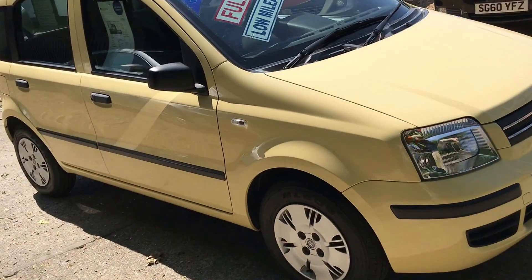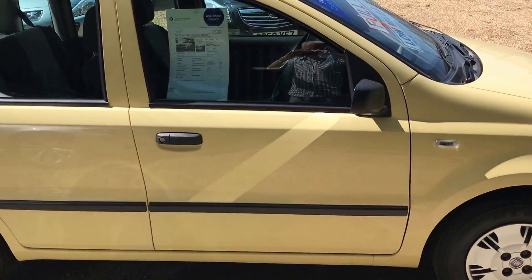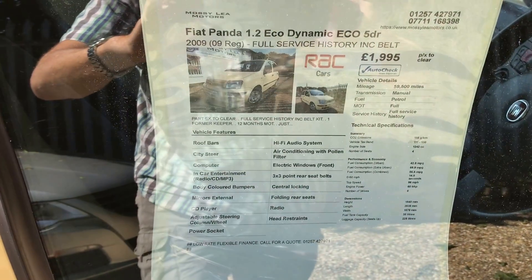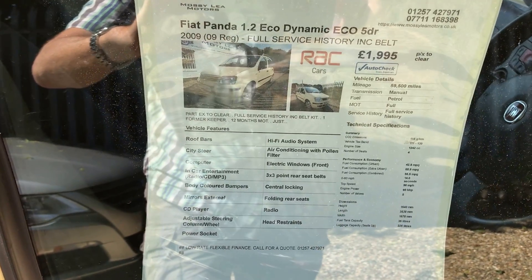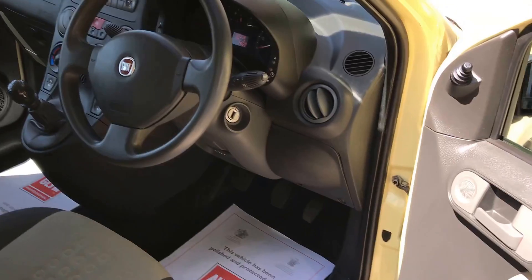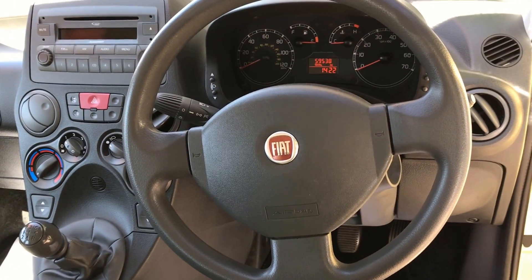It's only one previous owner, 12 months MOT, full service history. It's had a belt change as well, so really it's going to be a cheap car for somebody. You can see the key details — it's only £30 tax, and the insurance is very low on this as well, being the 1.2.